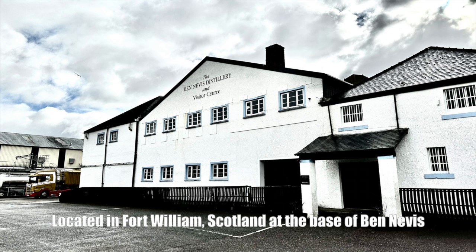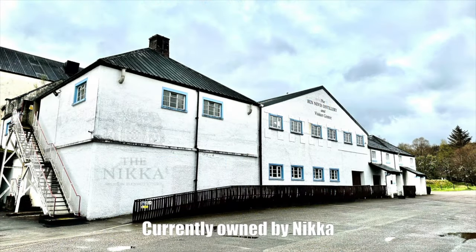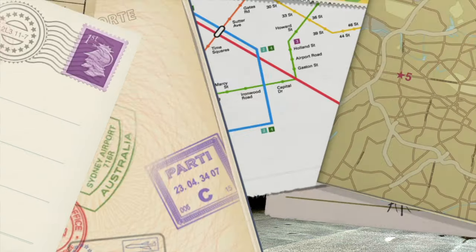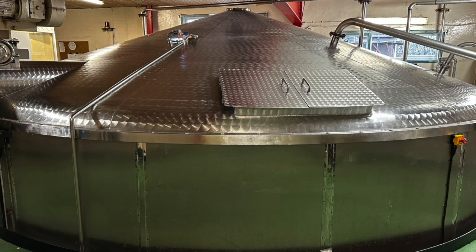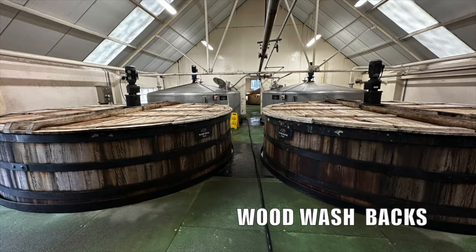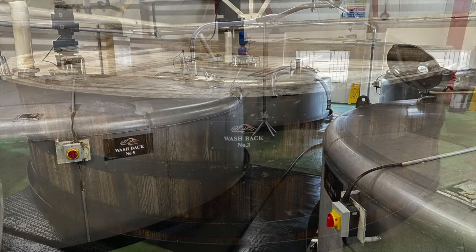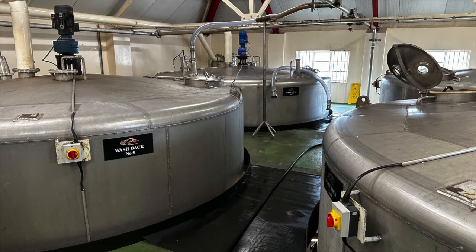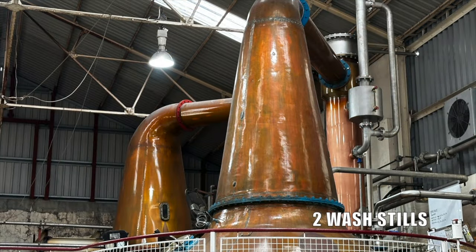Ben Nevis Distillery is located in Fort William, Scotland, at the base of Ben Nevis, the highest mountain in the British Isles. The distillery was founded in 1825 by Long John MacDonald. Ben Nevis is currently owned by Nikka. They have a 10-ton lauter mash tun, wood washbacks, a 48-hour fermentation, and four onion-shaped stills — two wash stills and two spirit stills.